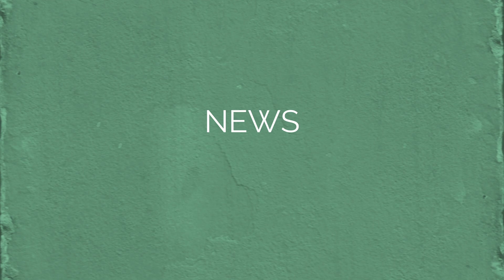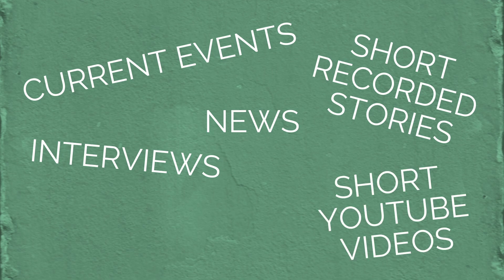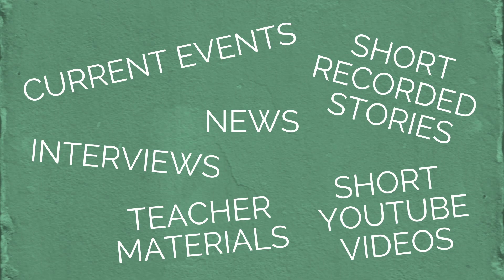The ideal audio for intensive listening is not long movies or long lectures or long documentaries, etc. Instead, you should listen to short audio clips of news or current events, interviews, short recorded stories, short YouTube videos, or any material provided by your English teacher. Yes, audiovisual material such as video is fine, but not looking at the screen will help you focus only on what you hear.